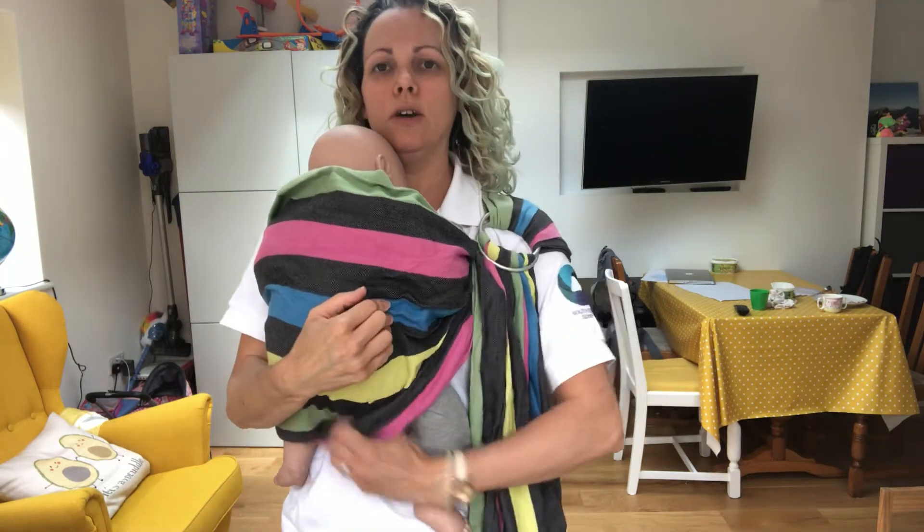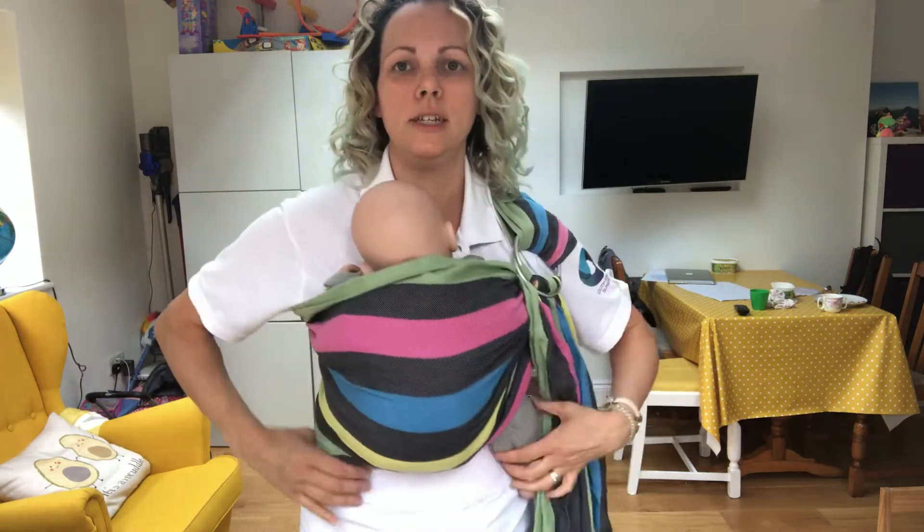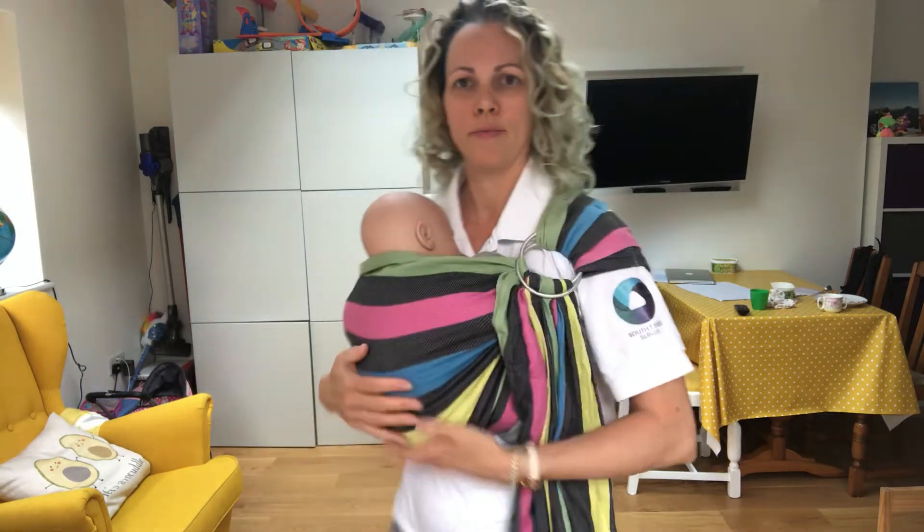More instruction videos can be found on South Essex Sling's YouTube channel if you are interested. Airways clear and visible, held snug enough that they're not going to fall out.